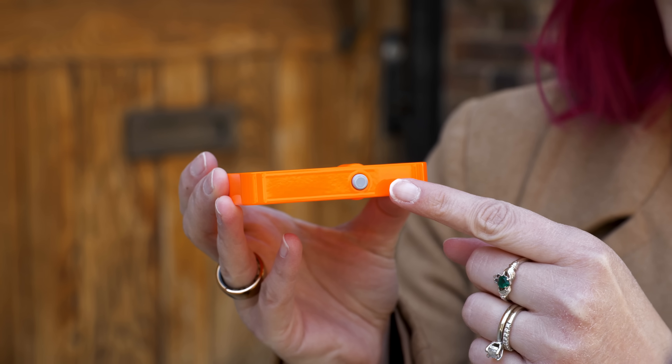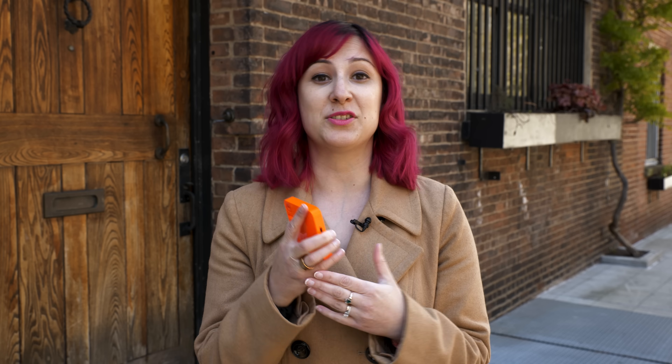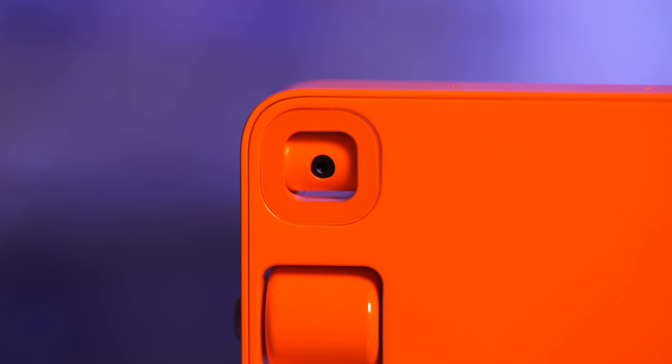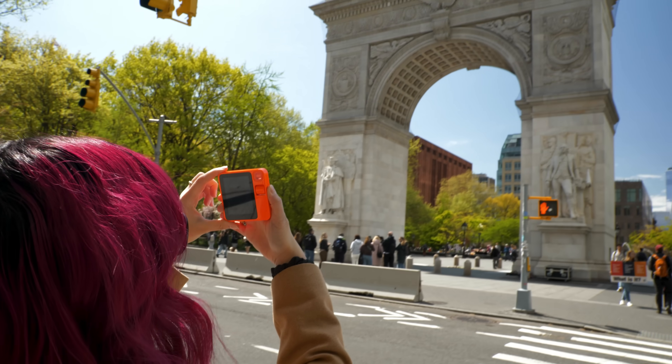You basically hold down this little gray button and speak into the device to ask it a question. You can ask it about the weather, cafe recommendations, order an Uber, order DoorDash. But one of my favorite things is using this little camera to scan the world around you and ask for more information about the things that you see.